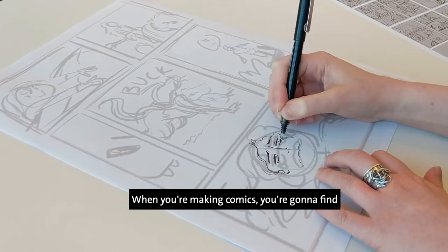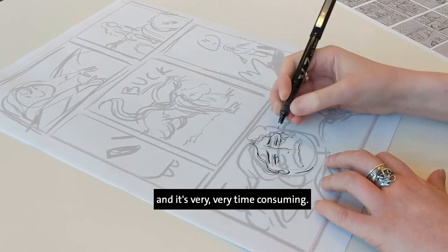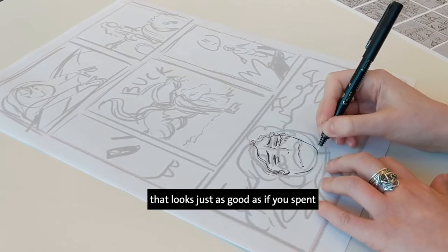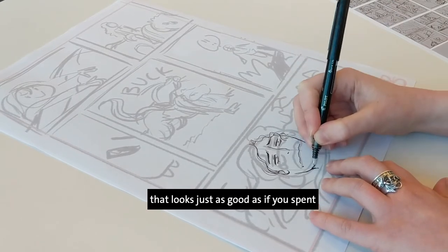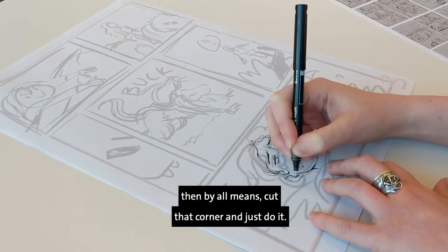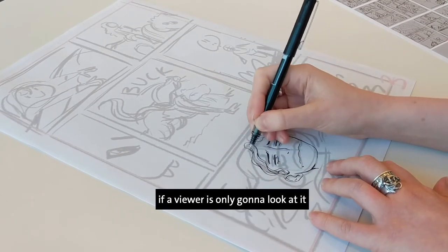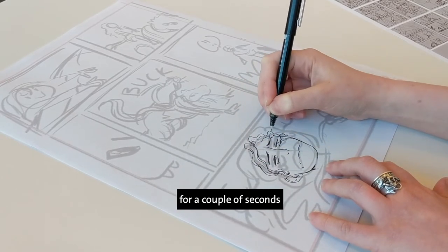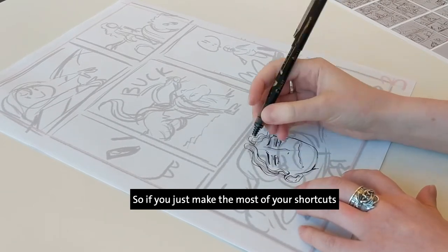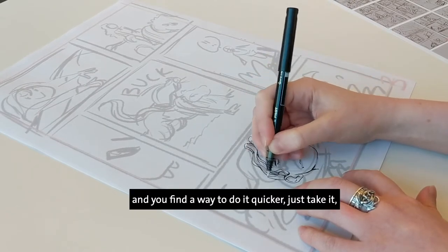When you're making comics, you're going to find that you're drawing an awful lot for just one page, and it's very time consuming. So if you find a way to draw something that looks just as good as if you spent an entire month on your page, then cut that corner and just do it. There's no sense in being precious about your pages if a viewer is only going to look at it for a couple of seconds and possibly not even take in your background. Make the most of your shortcuts — there's no shame in it.